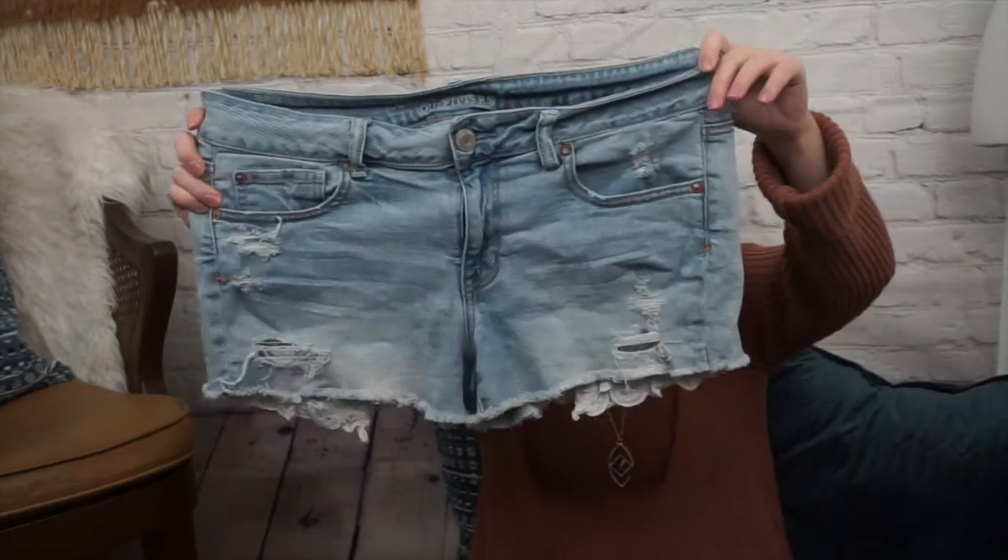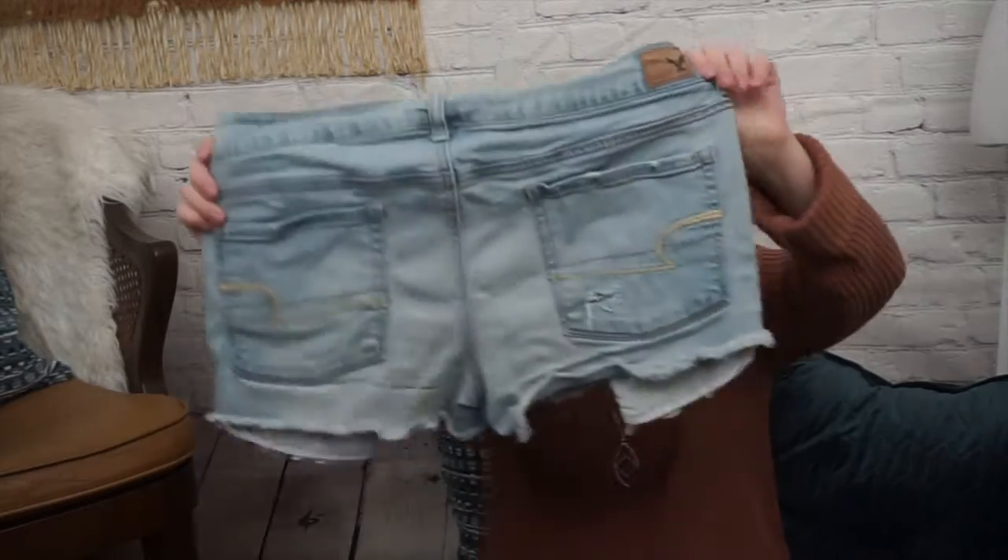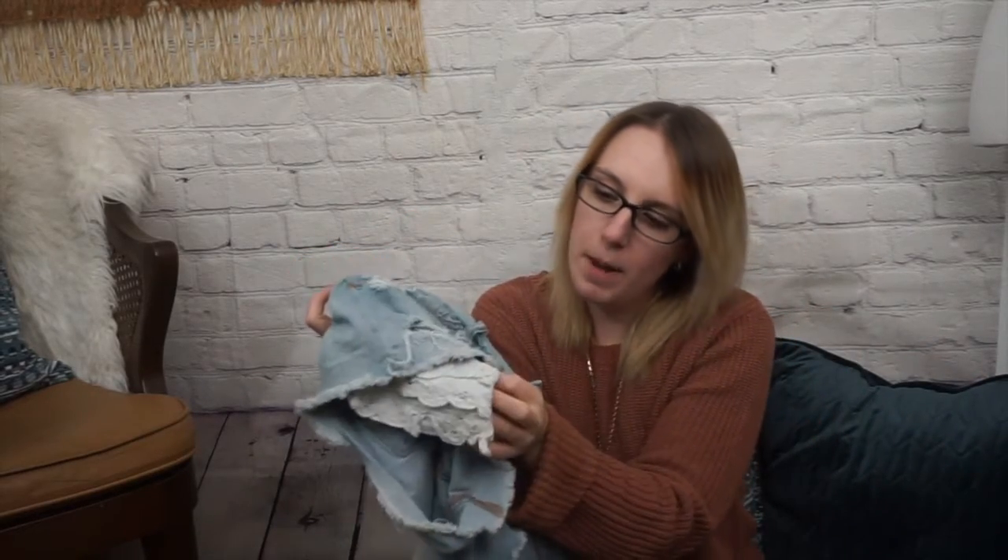Another pair of American Eagle shorts — just the shorties, size 14. These are lighter washed as well, also high rise, with distressing. Oh, I didn't even notice — these ones have a cute little lace insert in the pocket. I didn't even see that. Very cute.